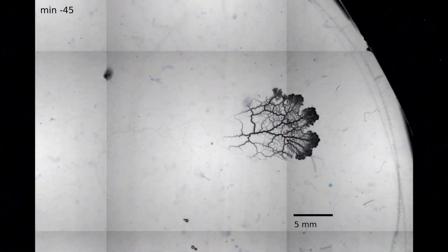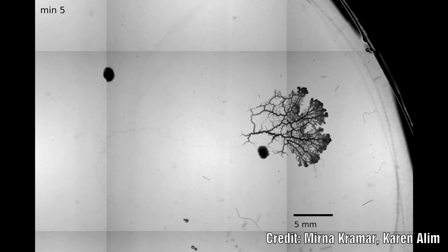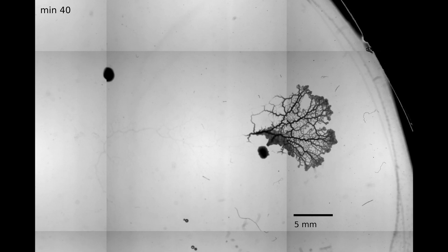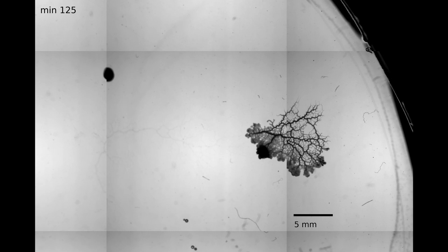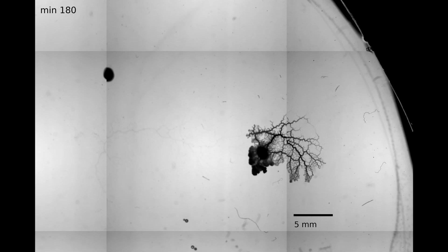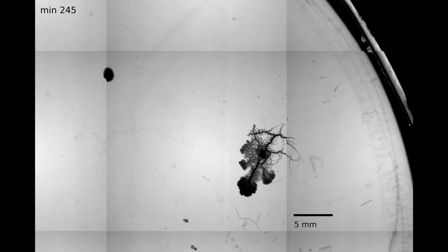In the study, the scientists observed a slime mould in a laboratory setting and used this to generate a theoretical model. Using both of these, they were able to determine that the changes in the organism's tubes happened in response to a newly introduced food source. It took the slime 45 minutes to reorganise its entire network of tubes to face the new food source. It then took another 45 minutes for the mould to start moving towards the food, and after 310 minutes the slime had fully engulfed the food source.